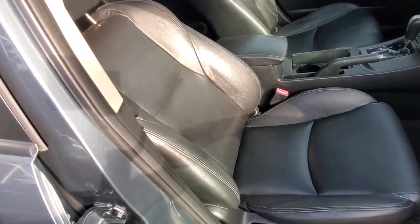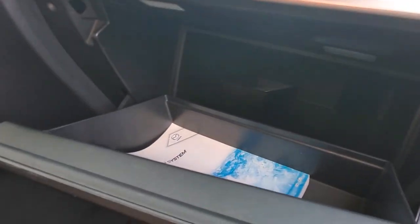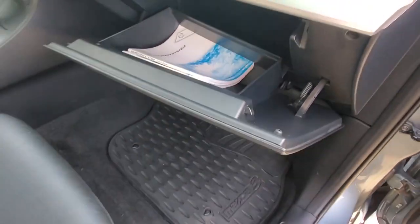Check out that nice leather upholstery with nice bolstering. You've got all-weather floor mats, and the glove box — looks like there's a couple of manuals in there — is a nice big deep glove box.